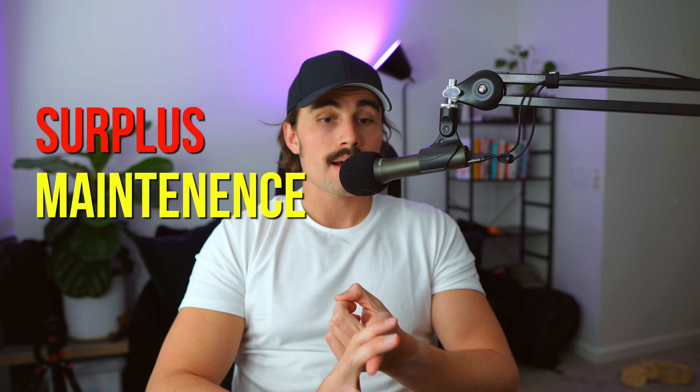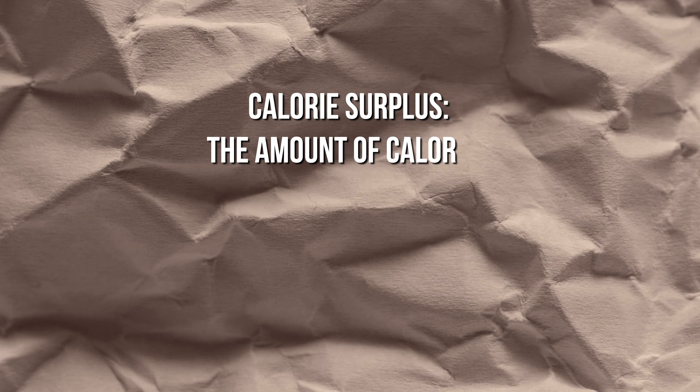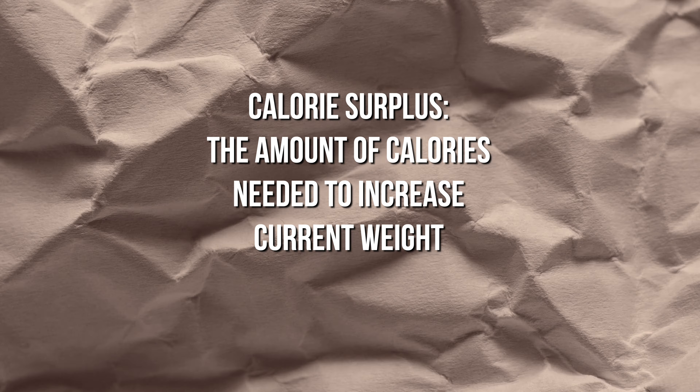First things first: calories and energy balance. When we're talking about fat loss, energy balance is the most fundamental concept — the primary requirement — to actually ensure that fat loss occurs. Energy balance is the relationship between the energy or calories that we consume in the form of food and drink versus the energy or calories that we expend through metabolism and other physical activity. This is the relationship of calories in versus calories out, and it determines our body weight, body composition, and overall health.